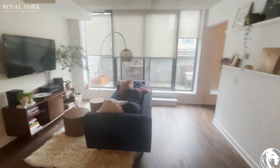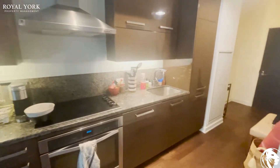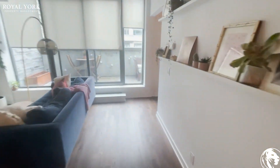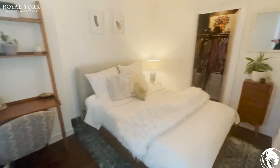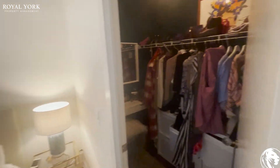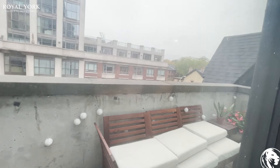The living area is open and bright, with a beautiful kitchen featuring a microwave, stove, and fridge. The second bedroom also has a queen-size bed, a walk-in closet, and a balcony with nice views.